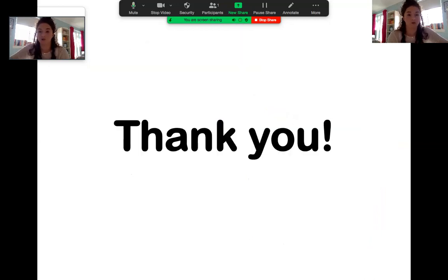That brings us to the end of my talk on the Glasgow curriculum. If anyone has any questions about the Glasgow curriculum feel free to send us an email and I'll try and get back to you. Thanks very much for listening!